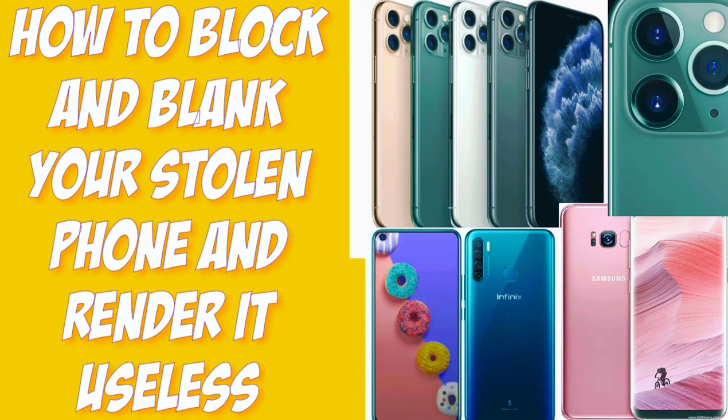Thieves love smartphones, especially expensive models. What should you do if you suddenly notice that your phone is lost or stolen? How to block a stolen phone in Nigeria? Is it something simple or hard to do? Is it possible to perform the task with IMEI? Find all the answers in today's video.